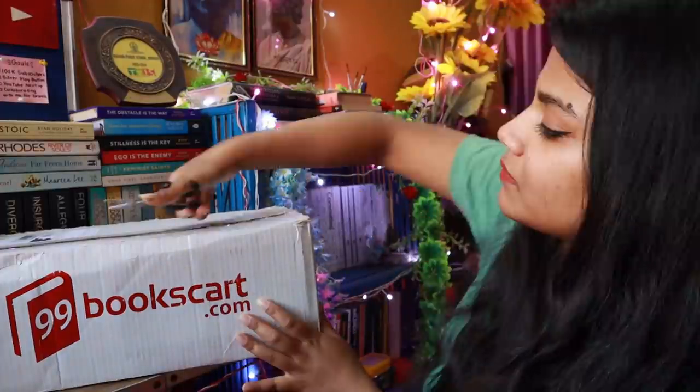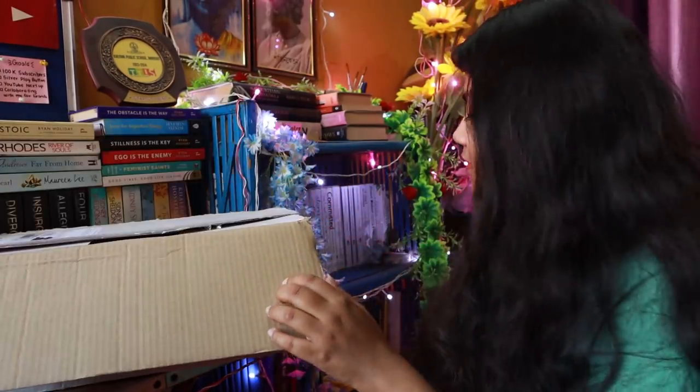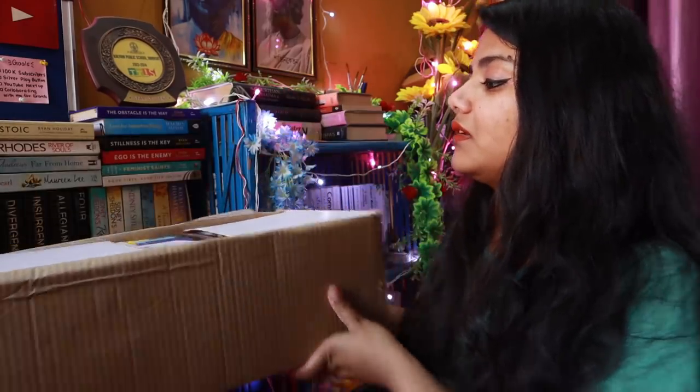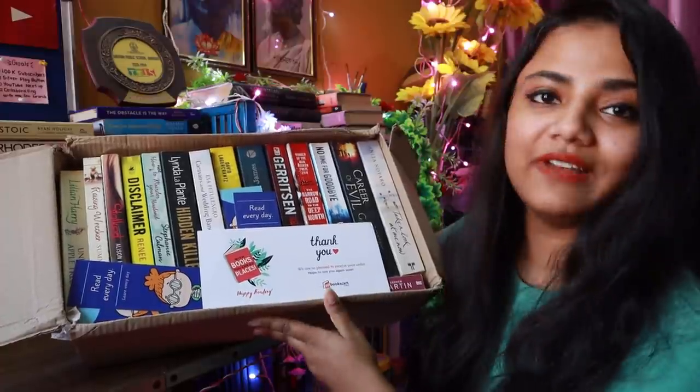Please don't judge me for this broken scissors — I don't know why I still have this; I have so much stationery but not one good pair of scissors. Anyway, this is so heavy! So this is the package and these are all the books.